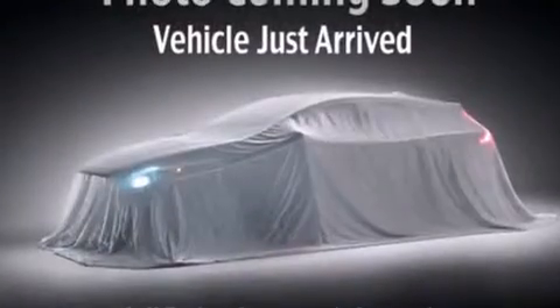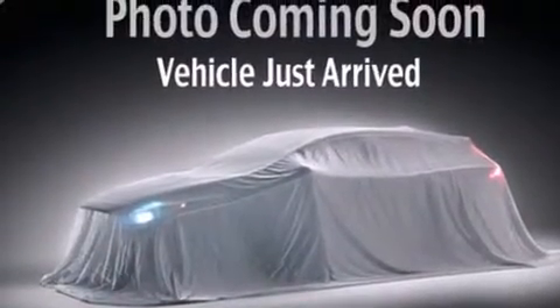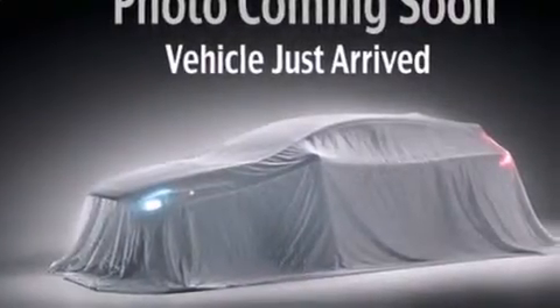Rear curtain airbags, rear seat child-proof door locks, a pass-through rear seat, a home-link feature, and aluminum wheels.